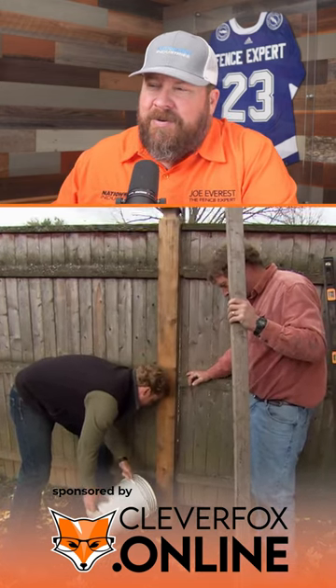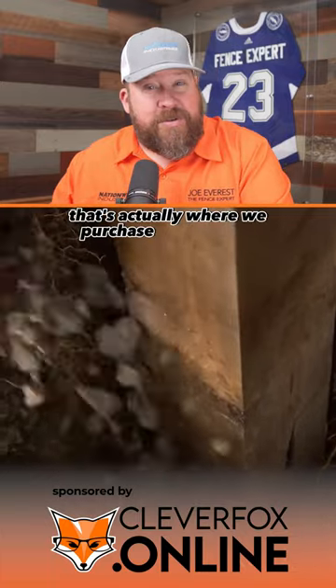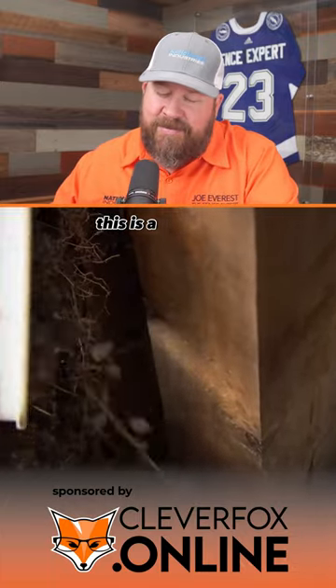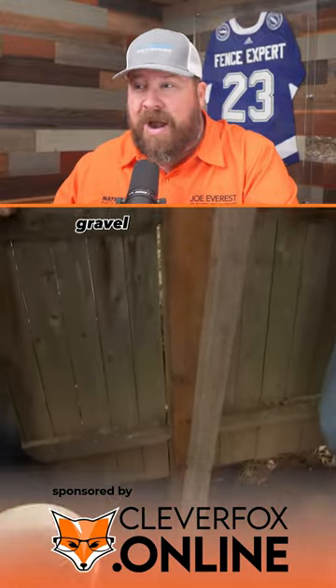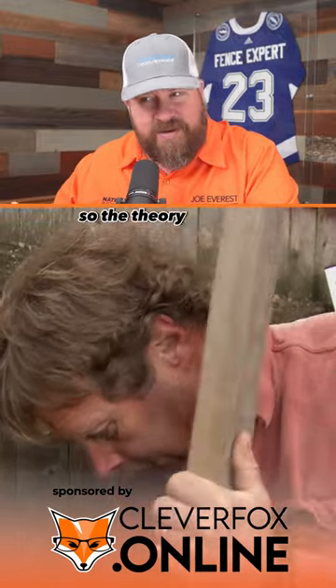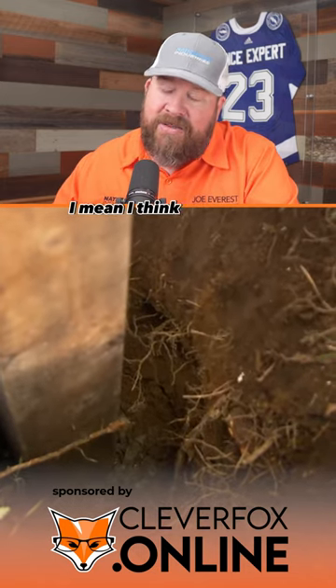It's interesting to see Home Depot not recommending concrete — that's actually where we purchase our concrete. This is a subject of constant debate. These guys are obviously compressing gravel around the post, so the theory is it will hold it tight but still drain.